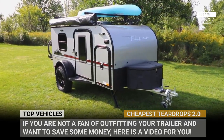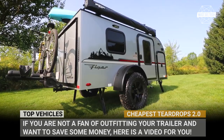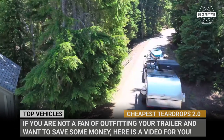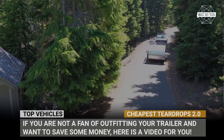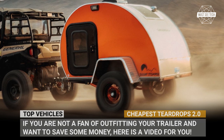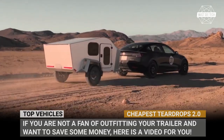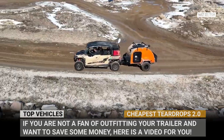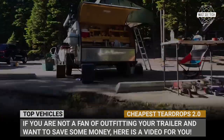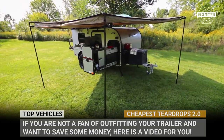Our last episode demonstrated the very cheapest teardrop trailers on sale in 2023. Arguably, many of those were just aerodynamic boxes on wheels, albeit very affordable ones. In this video, we'll go a bit further by showing you the best caravans of the teardrop class that are much better equipped straight out of the factory and at the same time manage to remain rather accessible price-wise. So, if you're not a fan of personally outfitting your trailer and want to save some money, here's a video for you.